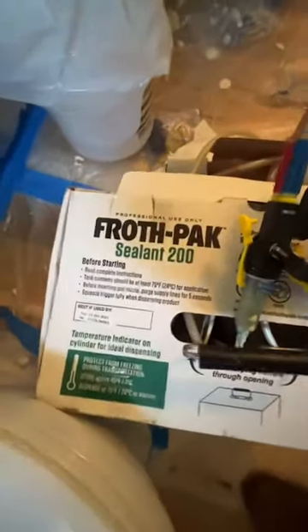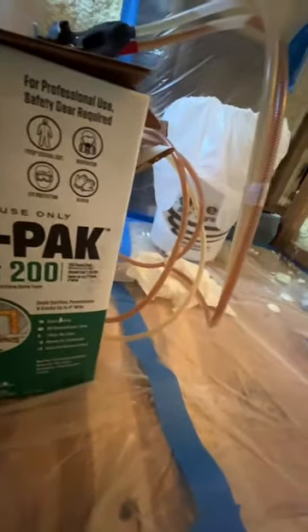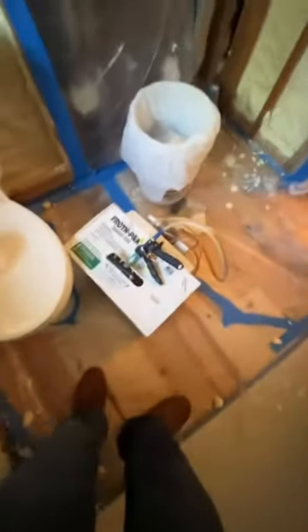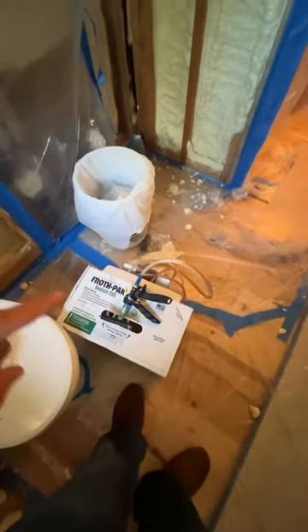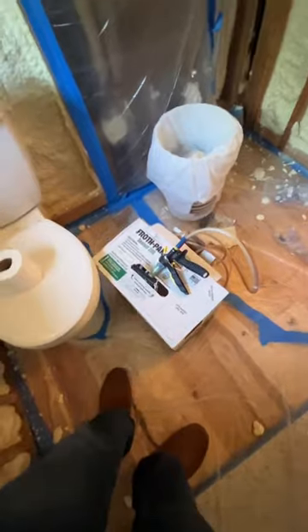I have one more system. This is the Froth Pack Sealant 200 system — they say it covers 200 board feet, meaning one inch thick by 12 by 12. I've used about one and a half systems and I've got a whole other system out there. These systems are not cheap — I think six or seven hundred dollars per system. That's why we're not using it in the whole house, but in certain areas where you want it really sealed, it's a good idea.